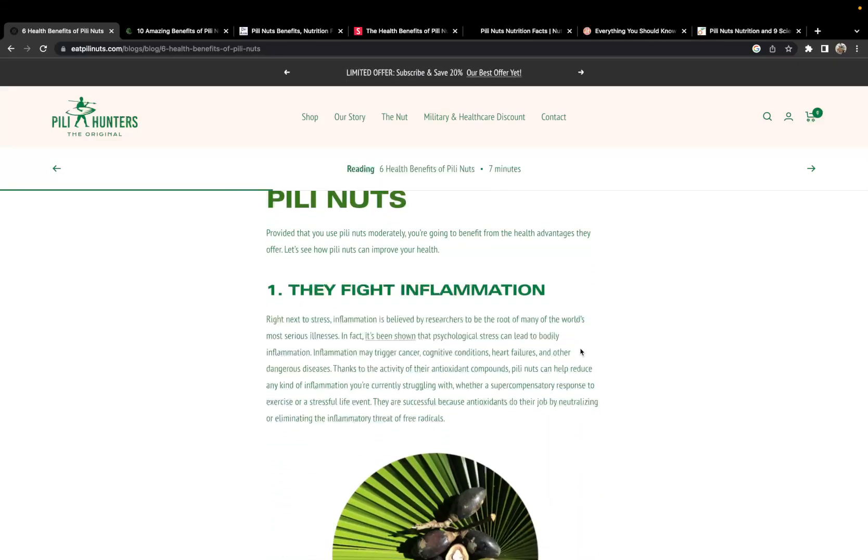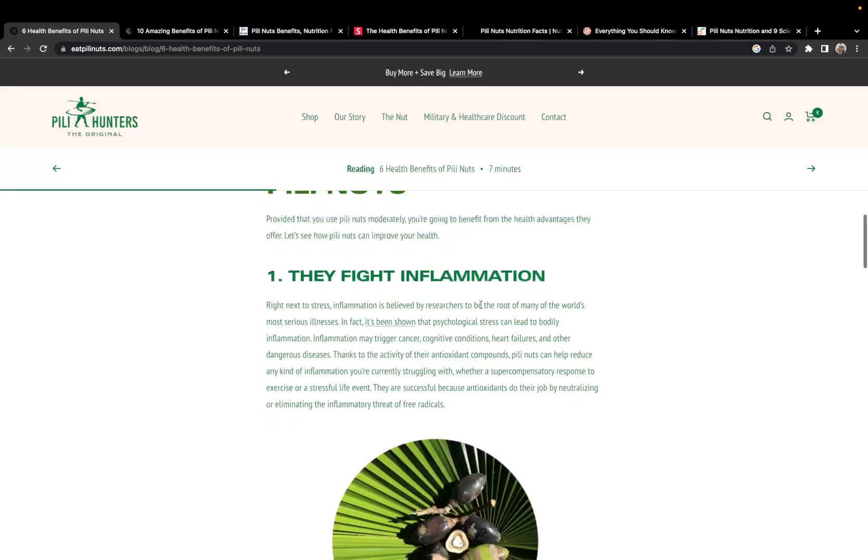They help fight inflammation — pretty much any of the good nuts, fruits, or similar foods can do this, though I try to stay away from fruit because they're higher in carbs. But with those antioxidant compounds, they can help fight inflammation.